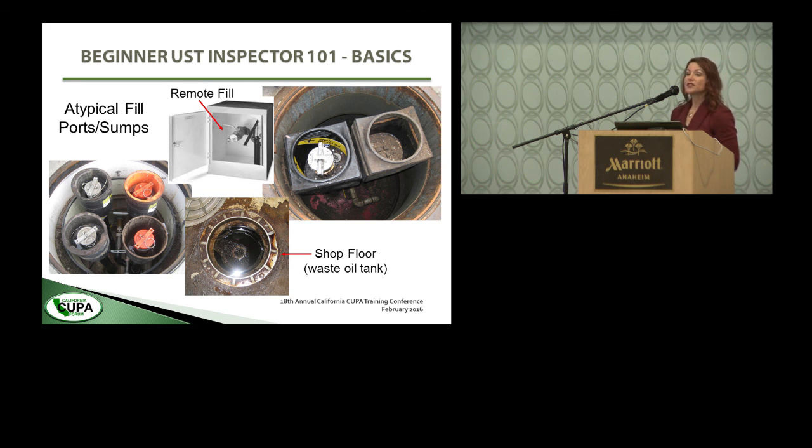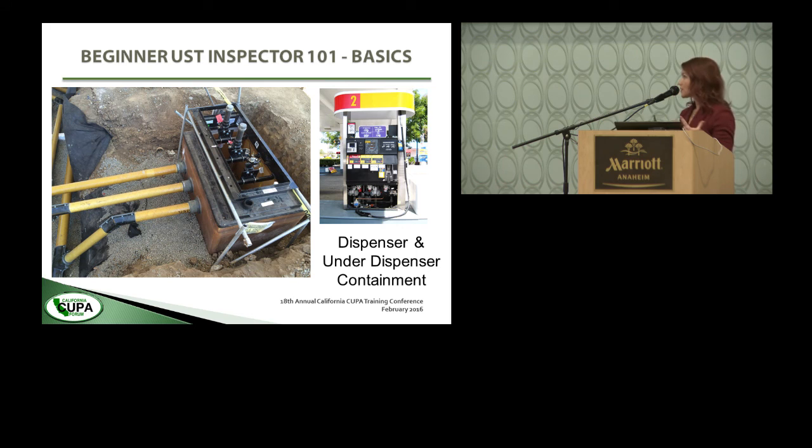Each dispenser — all dispensers — are required to have under-dispenser containment. This is what it typically looks like prior to being buried. The purpose of the under-dispenser containment is to contain any spills, releases, or leaks that happen from components inside the dispenser — they're captured in the dispenser containment and detected via monitoring equipment.